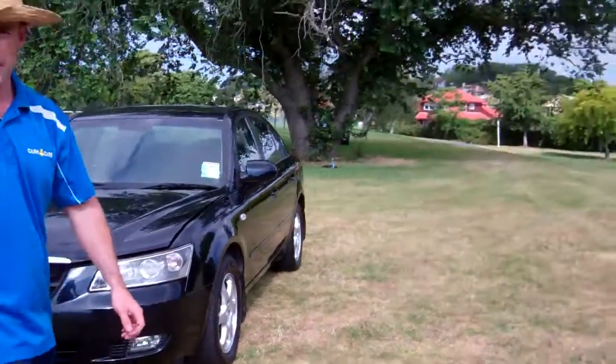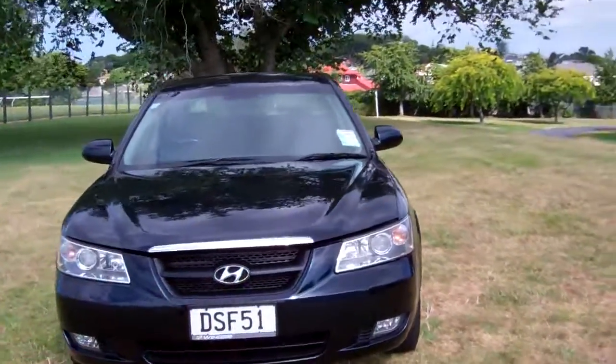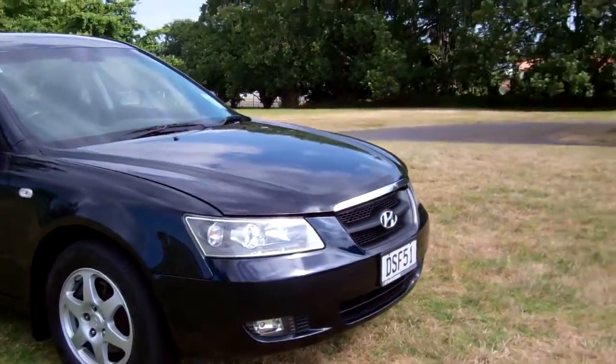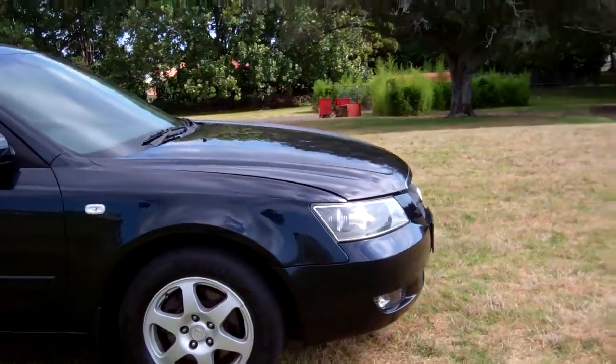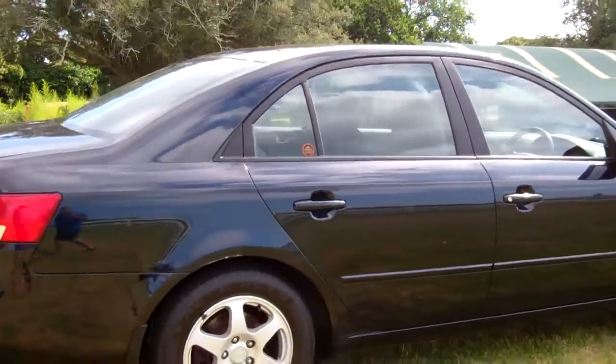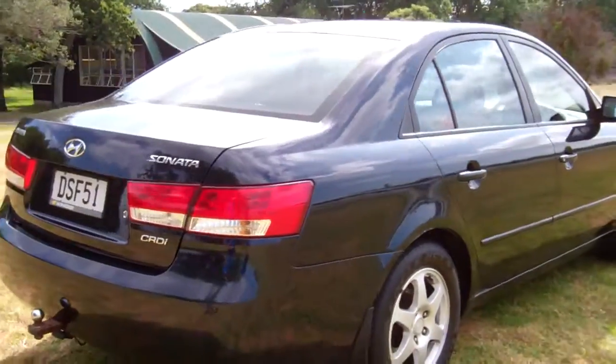Hi everyone, Dan from Cash4Cars. What you're looking at is our latest vehicle to go on the internet in an auction. This is a New Zealand new 2007 Hyundai Sonata CRDI model, which means diesel turbo intercooled — cheap and economical to run.